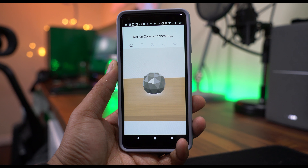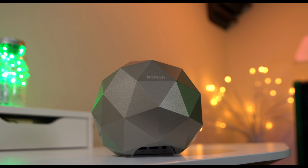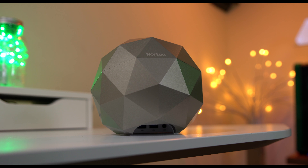Routers perform better when placed in open areas, but since routers are ugly, people tend to hide them in closets or desks. With the Norton Core router, you can finally feel good about showing this off in your house.